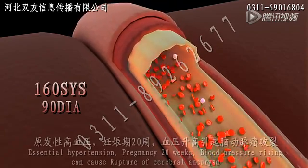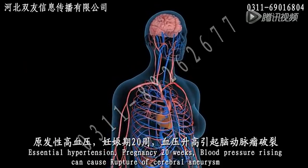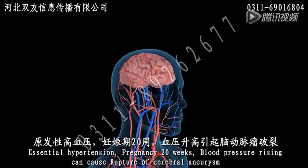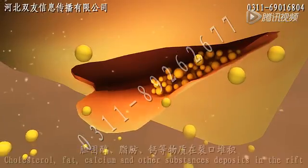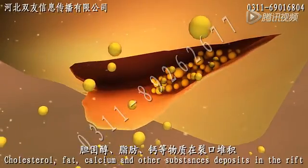In essential hypertension during pregnancy, rising blood pressure after 20 weeks can cause rupture of a cerebral aneurysm. Fatty substances, calcium, and other materials become deposited in arterial walls.